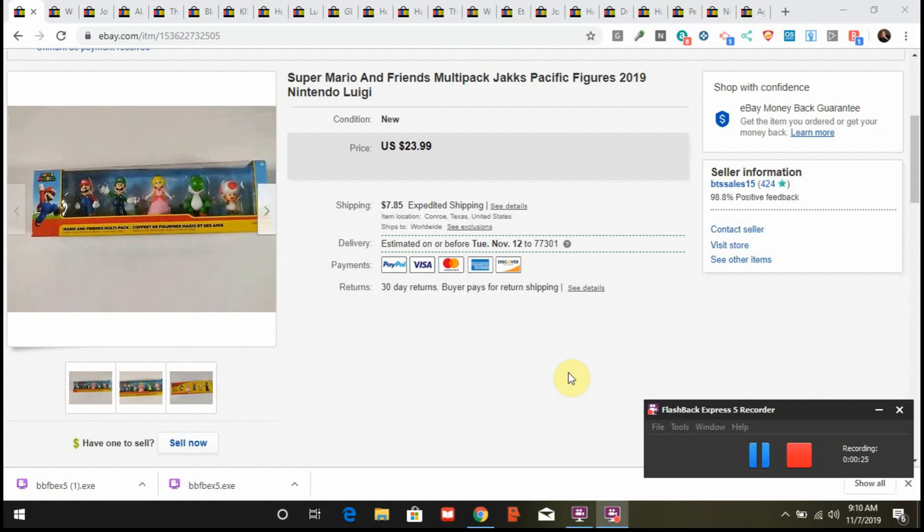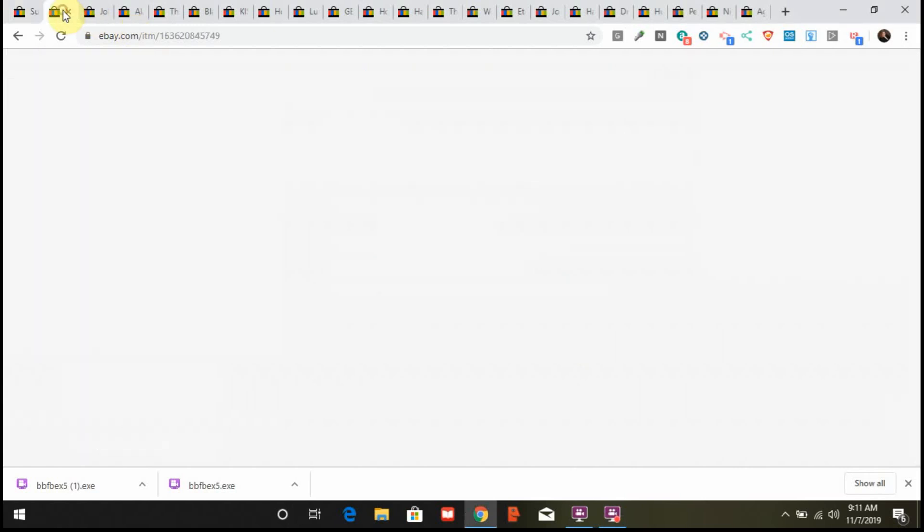We're going to start off with the beginning of the month. Our first sale was this Super Mario and Friends multi-pack. I paid $5 for this at a GameStop clearance a couple months ago. I took a best offer of $15 plus shipping — someone asked me please to take the offer, she was buying it for her son. I accepted, she bought a dollar box, I cut down the box and sent it out for dimensional purposes. Got positive feedback and she was happy.